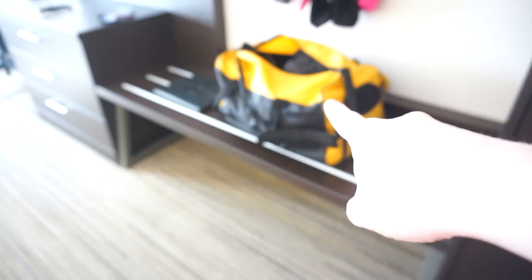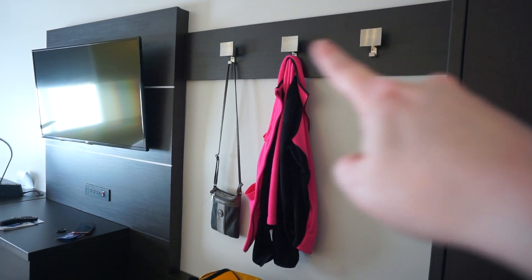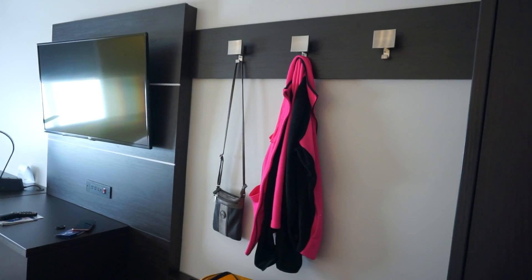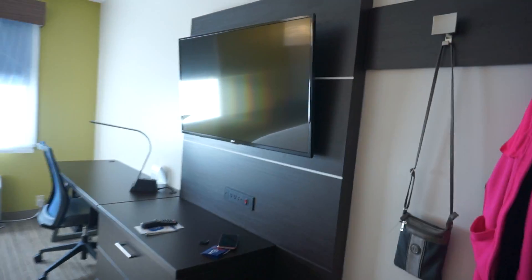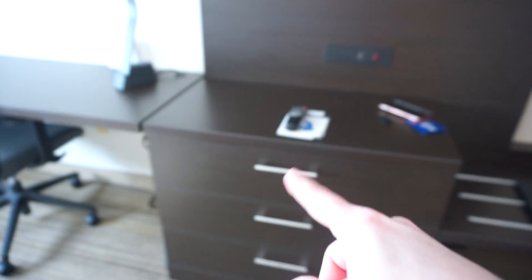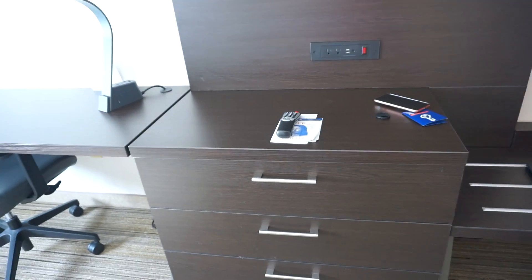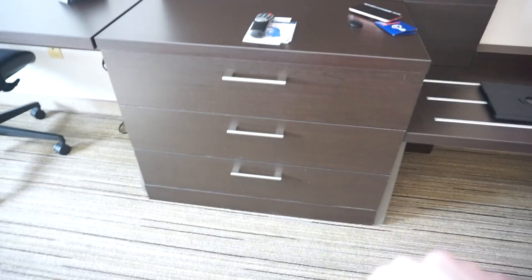You have a bench which I put my bag on for right now, and then some little hangers, which as you guys can tell I put my jacket and my purse on there. And then you have the TV along with the dresser, my phone and stuff, room keys, the remote control, drawers, desk. Not really sure what this is — I thought it was a light but I wasn't sure.